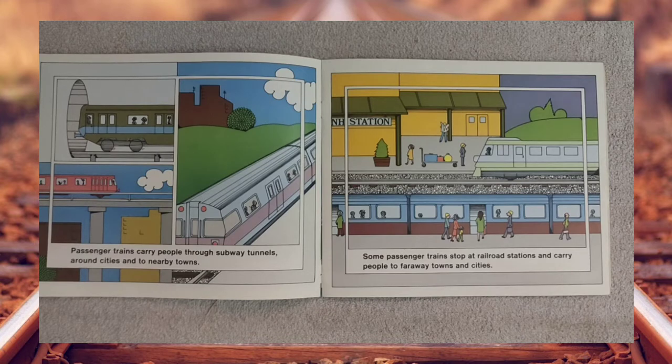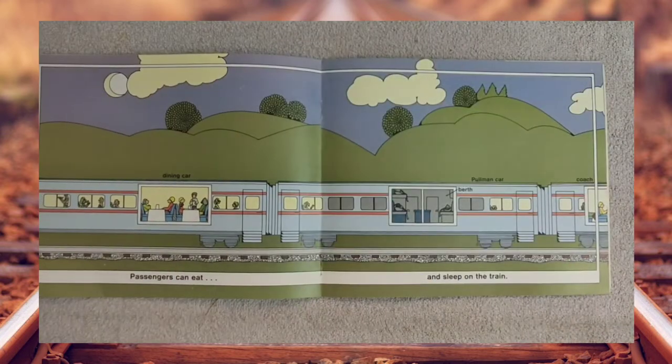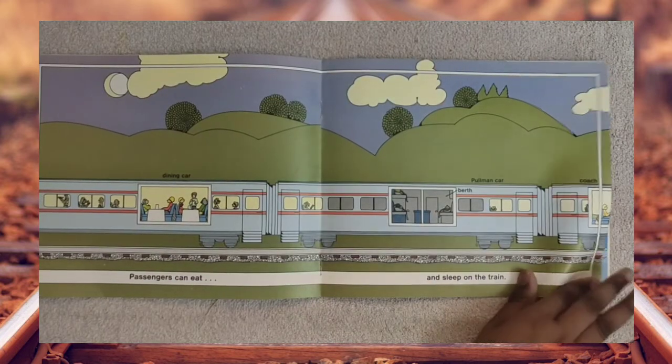Some passenger trains stop at railroad stations and carry people to faraway towns and cities. Passengers can eat and sleep on the train.